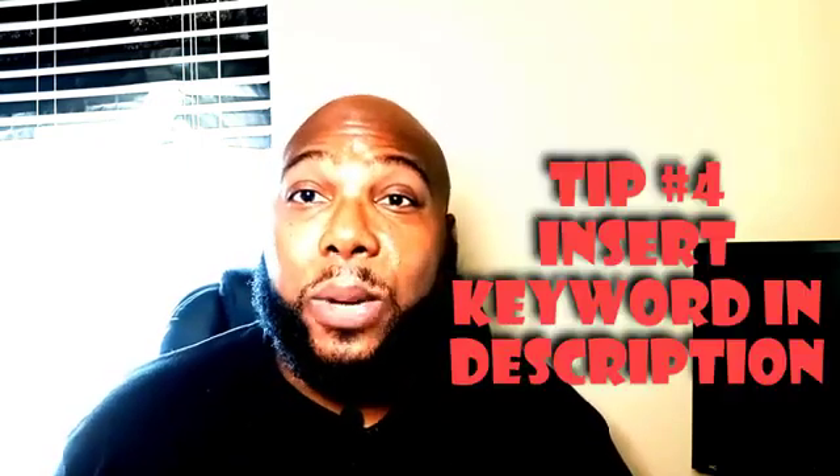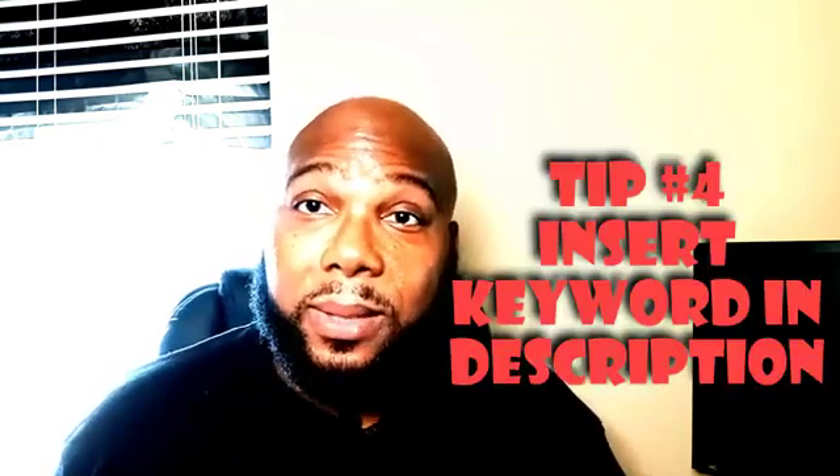Tip four: also make sure your keyword is in your video description. You want to sprinkle your keyword throughout the description — roughly every 100 words or every paragraph. You don't want to keyword stuff though. Just make sure your keyword appears enough times to give YouTube enough information that your video is about that keyword. Don't overdo it — just sprinkle it in there throughout.